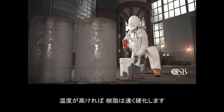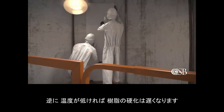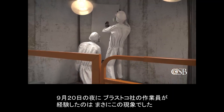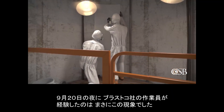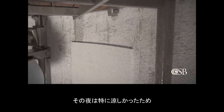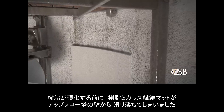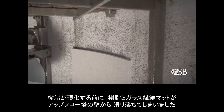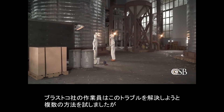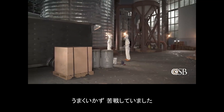The resin hardens faster in warmer temperatures. On the other hand, the resin takes longer to harden in cooler weather. And this is what BLASTCO workers experienced on the night of September 20th. On the particularly cool night, the resin and fiberglass matting slid down the walls of the upflow tower before the resin could harden. BLASTCO workers attempted several means of troubleshooting the resin, but were ultimately unsuccessful and continued to struggle.